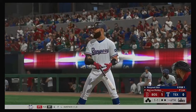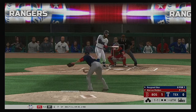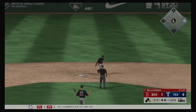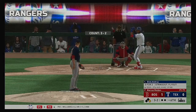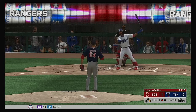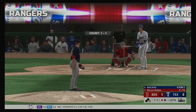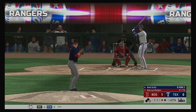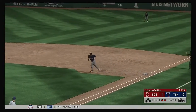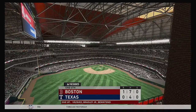Here's the left-handed bat of Rougned Odor — he's 0-for-1 thus far. The 1-1, on the ground and right at the shifted infielder — and that finds its way through for a base hit. Swings and misses as they set him down for the first out. Runner at first with one away — corner infielder Matt Duffy bats next. The 1-1 pick — Odor on his way to second, but this is hauled in by the second baseman. Throw to first and they got him. Hit and run on — he gets doubled up on the line drive.